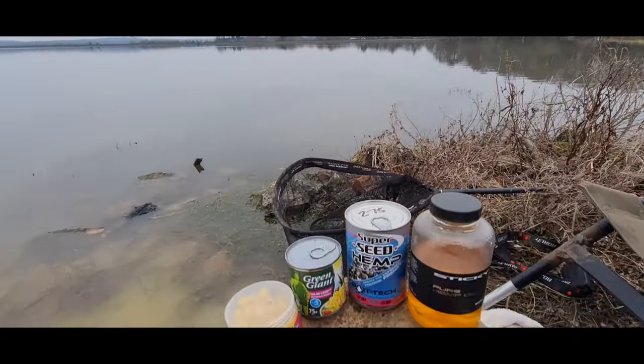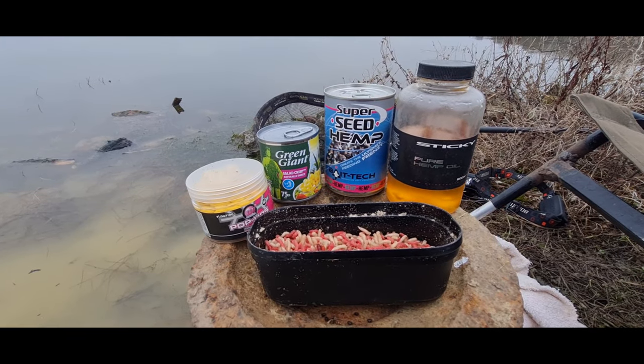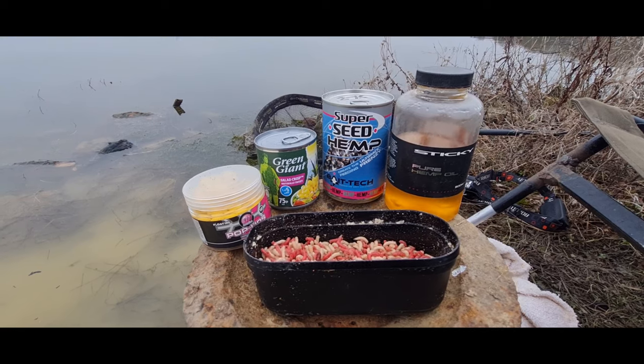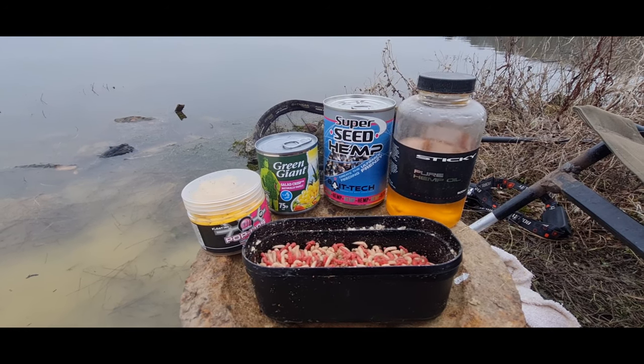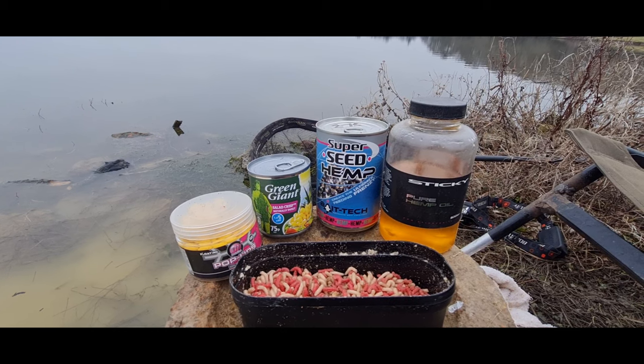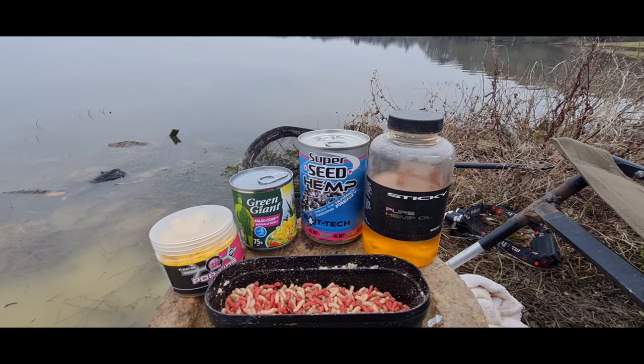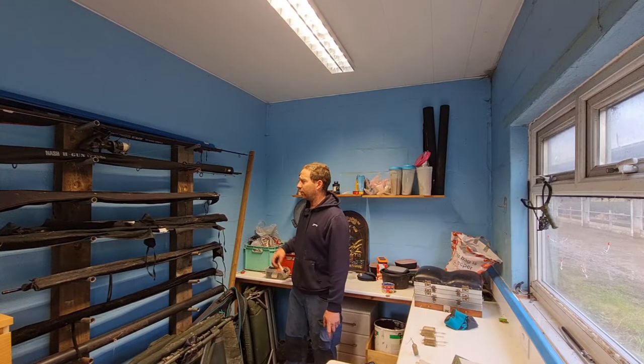Right, I've got all the pre-bait covered. Now this is what I'm going to be using for bait: I've got some sweetcorn, hemp through the feeder, a bit of hemp oil to go in any groundbait I need, and as a change bait I've got some 12mm pop-ups — never go far without those. That's all the pre-baiting done. Let's go over the tackle.